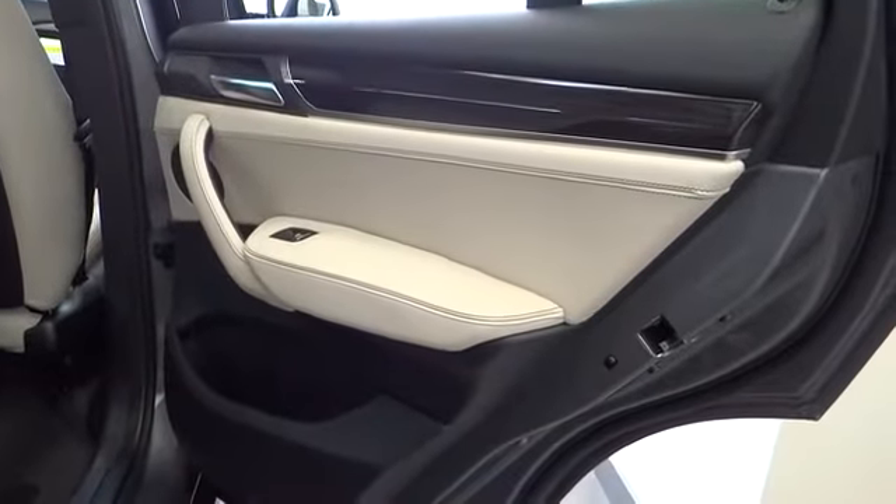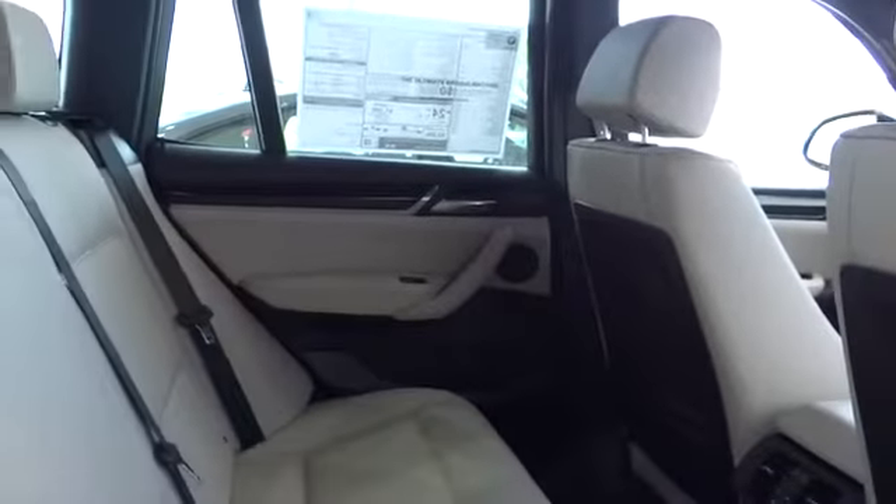Rear DeFrost. Take this vehicle for a spin and see why so many shoppers are now proud owners.